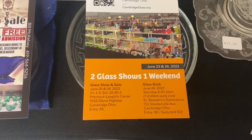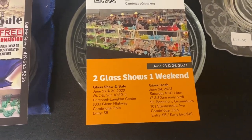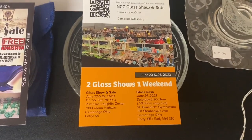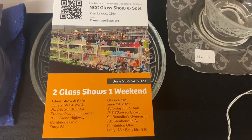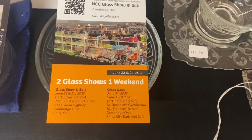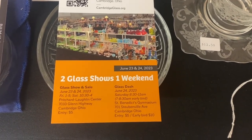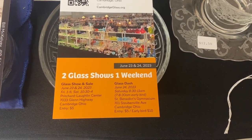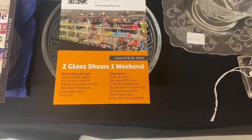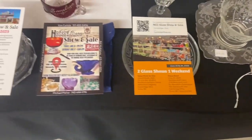The Cambridge Show is sold out again this year — wide variety of glass, always a well-run show. On Saturday morning there's the Glass Dash: dealers come in, and at 7 o'clock they let customers in and the dealers start unwrapping. You'll see why they call it the Glass Dash if you attend. We recommend all three shows.